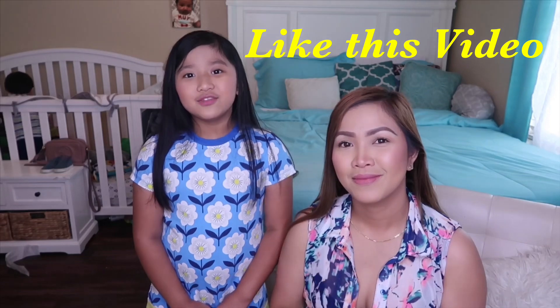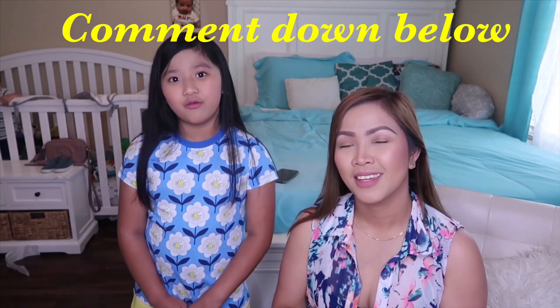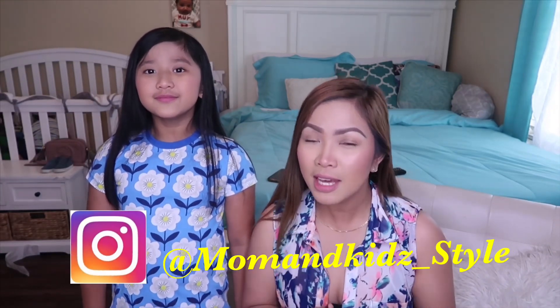All you need to do is like this video, subscribe to our channel, and comment down below. That's so easy, guys! You can also follow us on Instagram for more details. Good luck, and we're going to announce the winner next week. Thank you so much Bumex clothing for sponsoring this summer dress collection, and thank you guys for watching — we'll see you in our next one!